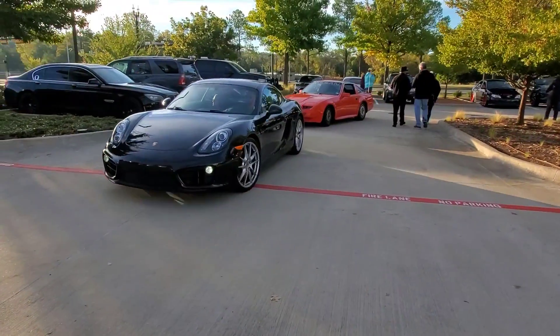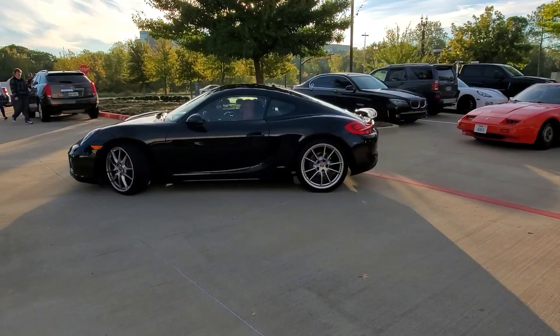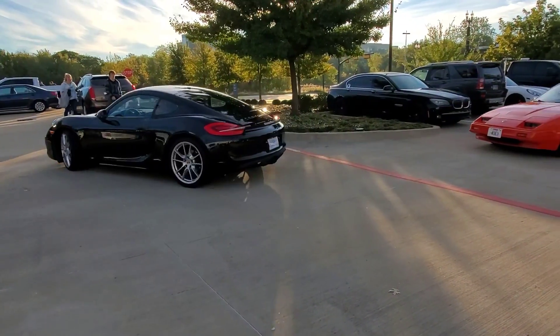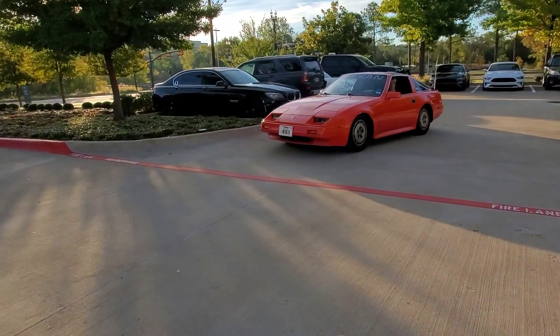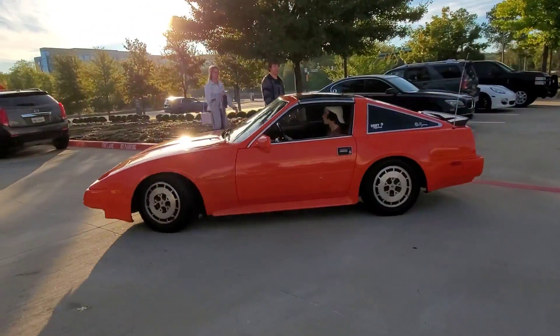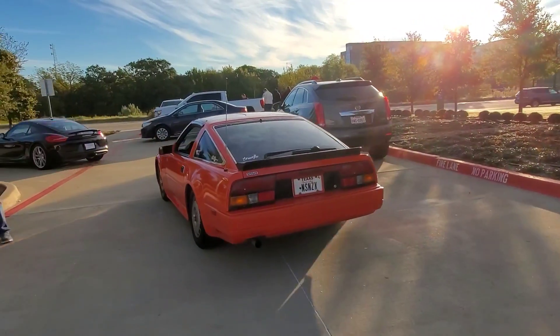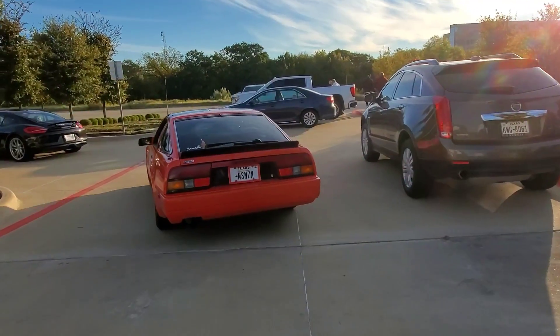I've seen it before but I still love it. I'm talking of course about the Japanese muscle. Always great to see. It's got a great color. I love the body. Sounds good.